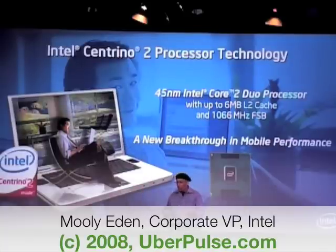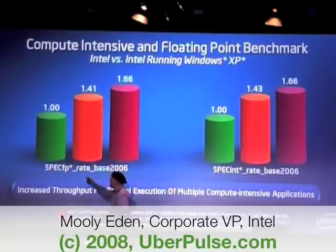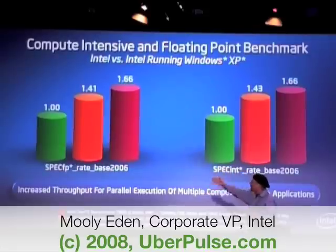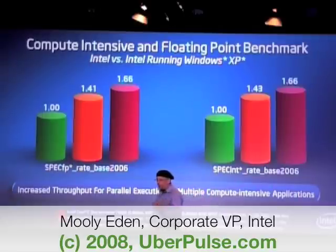And as I mentioned before, we cannot close without speaking about benchmarks. What we see here is three generations — two years ago, last year, and this year. We speak about floating point, and if you see the spec at the red, it's more than one thread; and here we have integer. We see that we continue to deliver more and more performance in order to be able to run more and more applications.